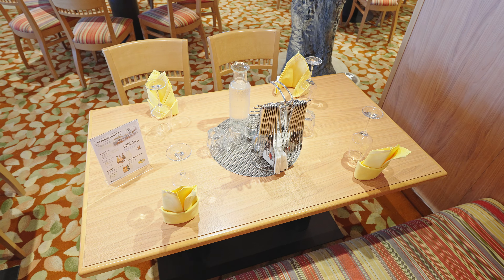Kaffee, Tee und Softdrinks gibt es natürlich ebenfalls in den Buffet-Restaurants, teilweise aufpreispflichtig oder mit Getränkepaket. Bier und Tischwein sind jedoch mittags und abends inklusive.